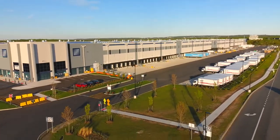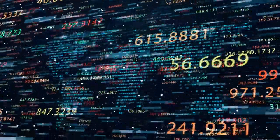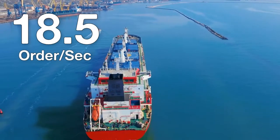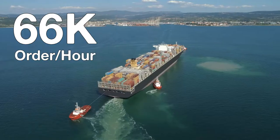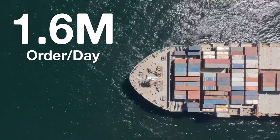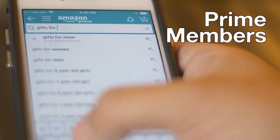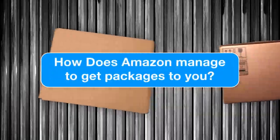Each year, the giant retailer Amazon brings in billions of dollars in sales. To achieve these numbers, it ships over 18.5 orders per second, 66,000 orders per hour, and ships approximately 1.6 million packages a day, with millions of unique visitors plus Amazon Prime members. But what happens in between? How does Amazon manage to get packages to you?